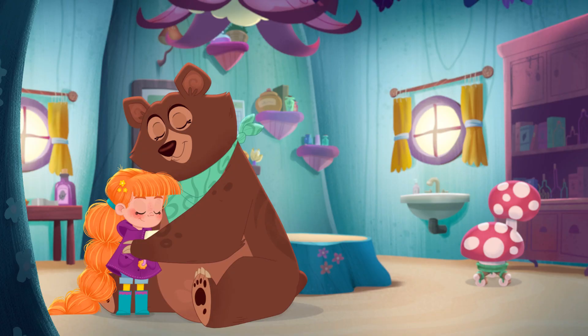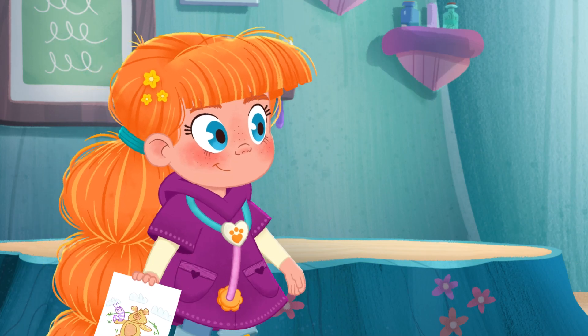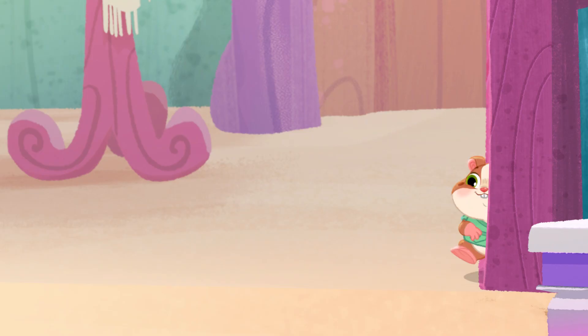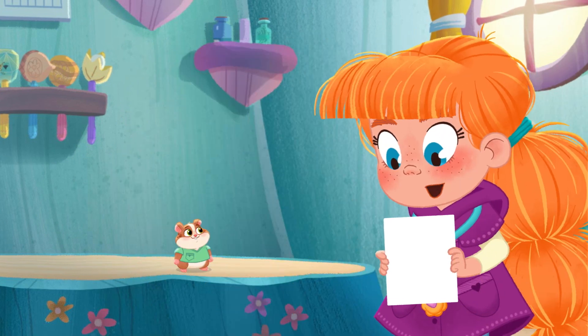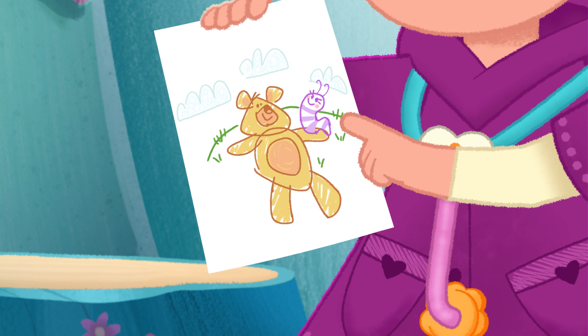Ask Vida! Bye-bye, Otto. And thanks for my new drawing. Hi, it's me, Vida. Vida the vet. Popcorn and I were just talking to Otto about his friend, Sylvie. He showed me this super cute drawing. See? This is Otto. And this is Sylvie.